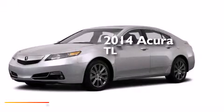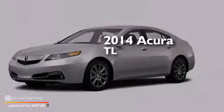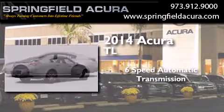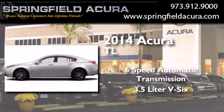This is a brand new 2014 Acura TL. This car has a six-speed automatic transmission and a 3.5 liter V6.